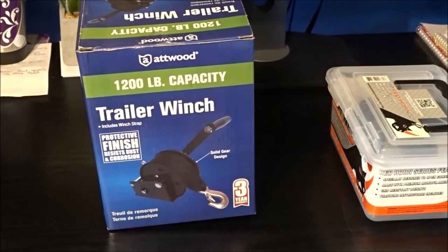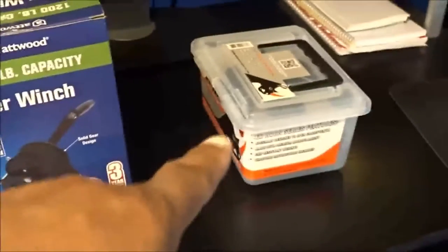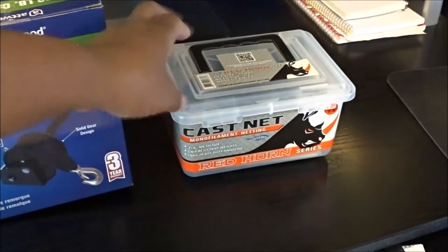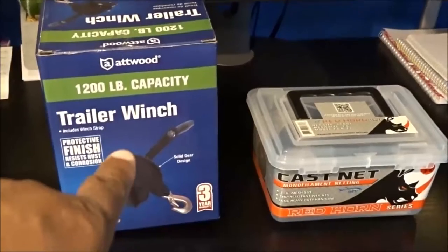What's up everybody, Tiffany Outdoors here. I have some cheap deals that I want to share with you. Let's go to the desk and I'll show you what I got. I got a trailer winch, and finally — I've been waiting for these to go on clearance forever — this is a casting net. A couple years ago people were getting these super cheap, and these right here were on clearance.